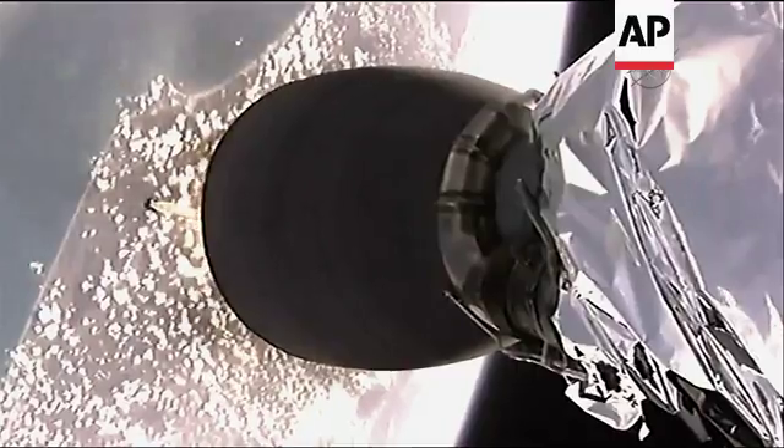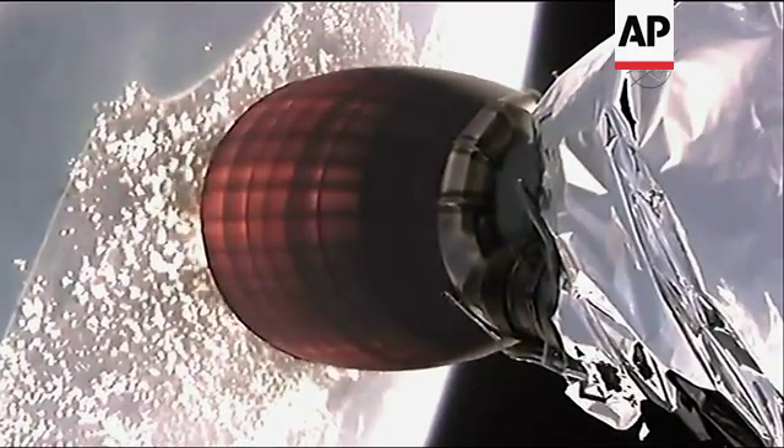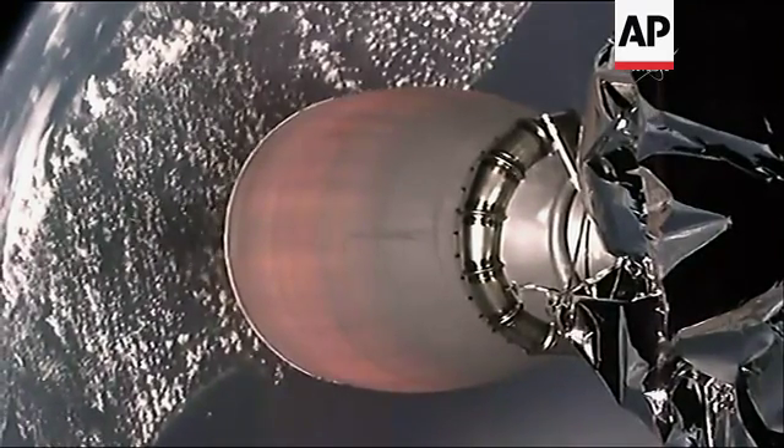Stage 1 fairing jettison will begin at 2 minutes 29 seconds. This view from the second stage of the Falcon 9 shows the engine has ignited.